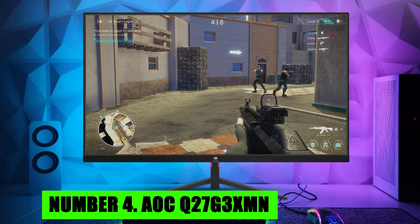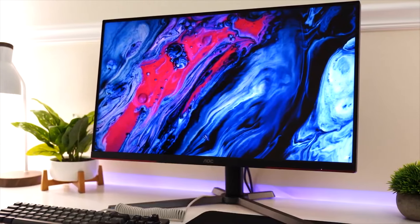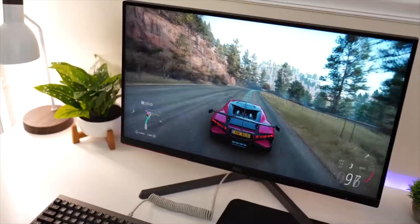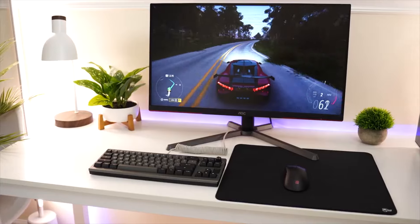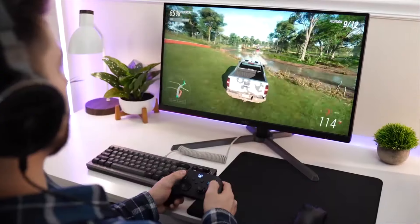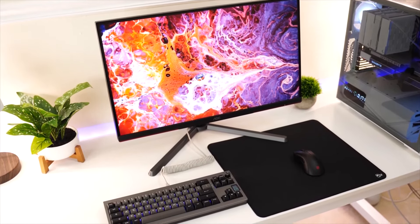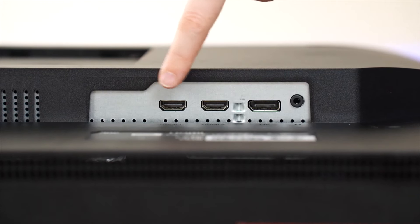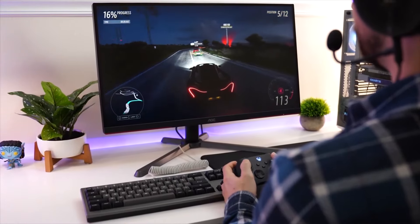Number 4: AOC Q27 G3 XMN. The AOC Q27 G3 XMN is a high-performance 27-inch gaming monitor designed to meet the demands of serious gamers and enthusiasts. It features a stunning QHD resolution of 2560x1440 pixels, providing crisp and detailed images that enhance the visual experience of games and multimedia content. The monitor is equipped with a fast refresh rate of 180Hz, which ensures ultra-smooth gameplay and significantly reduces motion blur, a critical feature for competitive gaming. With a 1ms MPRT (moving picture response time), the AOC Q27 G3 XMN minimizes ghosting and motion artifacts, allowing for precise and fluid movement during high-speed gaming sessions.